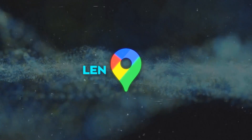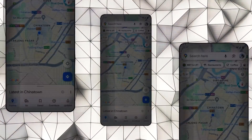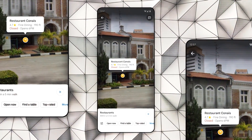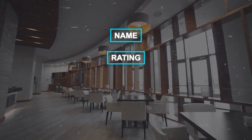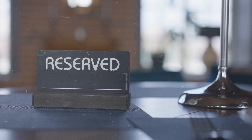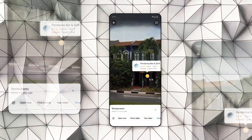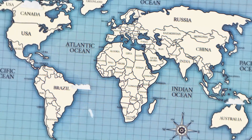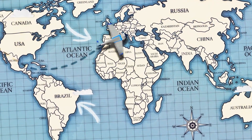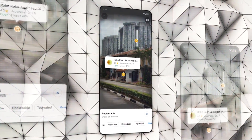Finally, we have Lens in Maps. This innovative feature transforms your camera view on Google Maps by integrating AI and augmented reality. Simply point your phone at a restaurant, and you'll see details like its name, rating, menu, and availability — it even allows you to make reservations or order food directly. Lens in Maps also works wonders with landmarks, providing information like history and trivia. This tool is especially helpful when exploring new cities, searching for specific places, or traveling abroad, as it can translate signs, menus, and labels in real time.